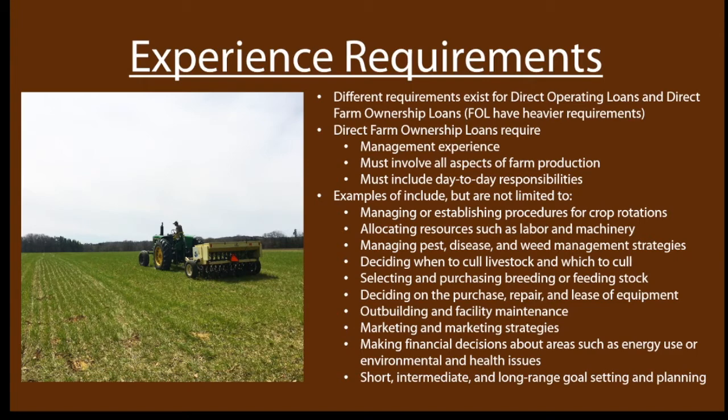The other big requirement is farm management experience. Different FSA loans have different levels of requirements. A farm ownership loan has heavier requirements because FSA is giving you an important and generally expensive opportunity, and they want to make sure you'll be able to repay it. Be ready to show that you have the experience needed to operate the farm and eventually repay the loan. That eligibility can be shown through education, on-the-job training, or experience on farms — maybe a combination of the three. Most importantly, you'll want to show that you've participated in the business and decision-making of a farm, whether your own or someone else's, for at least three of the last ten years.